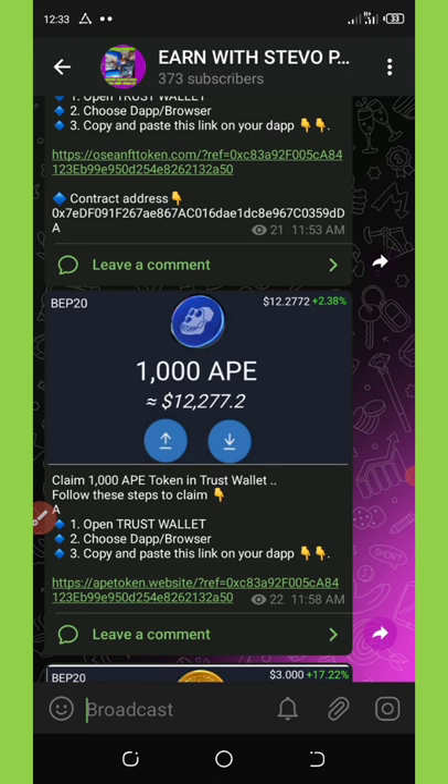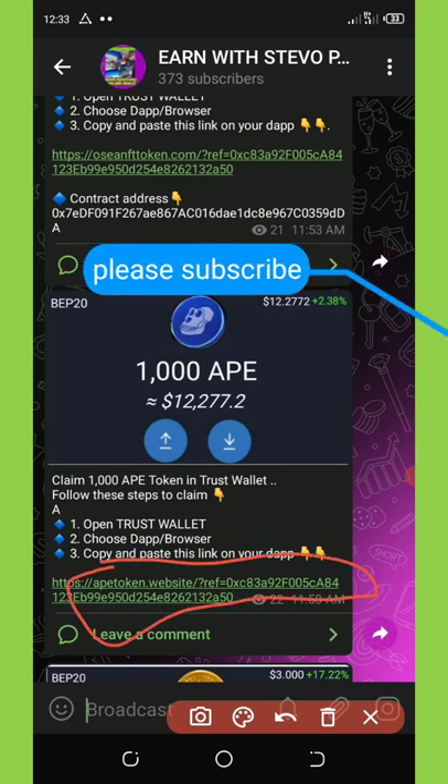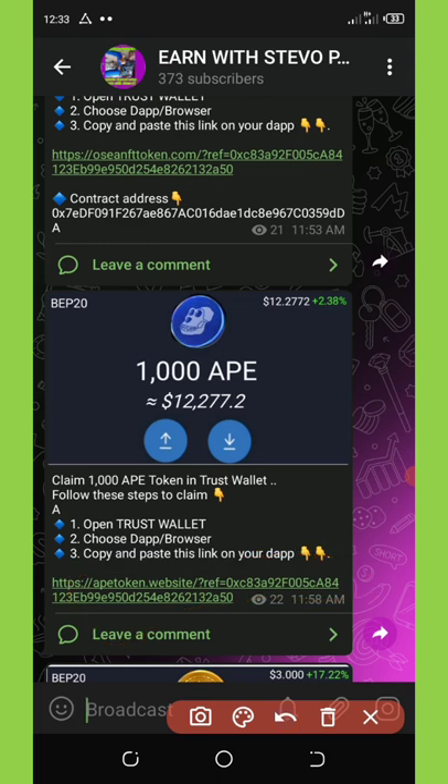That link will take you to my Telegram channel where you'll be able to copy out the link for this APE airdrop. Please make sure that you buy these tokens — apart from the free airdrop, make sure you buy this token at the minimum amount of 0.01 BNB. It will really change your life.